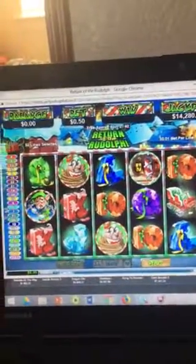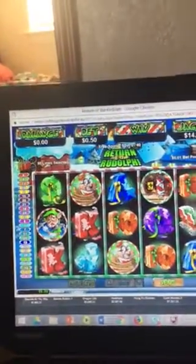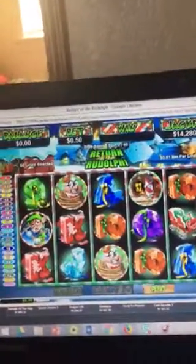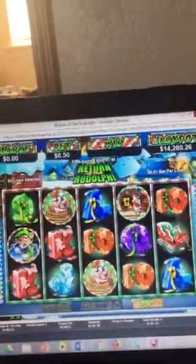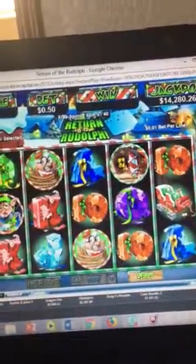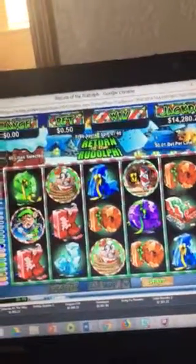Michigan Low Rollers of Ohio here at Jackpot Capital playing 40 free spins on Return of the Rudolph at 50 cents per bet. This is a no deposit bonus for all new players, so this is just kind of a little review on Jackpot Capital.